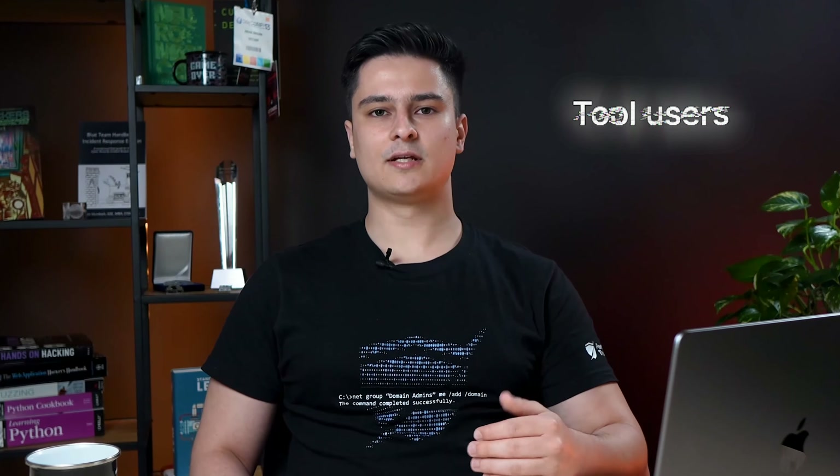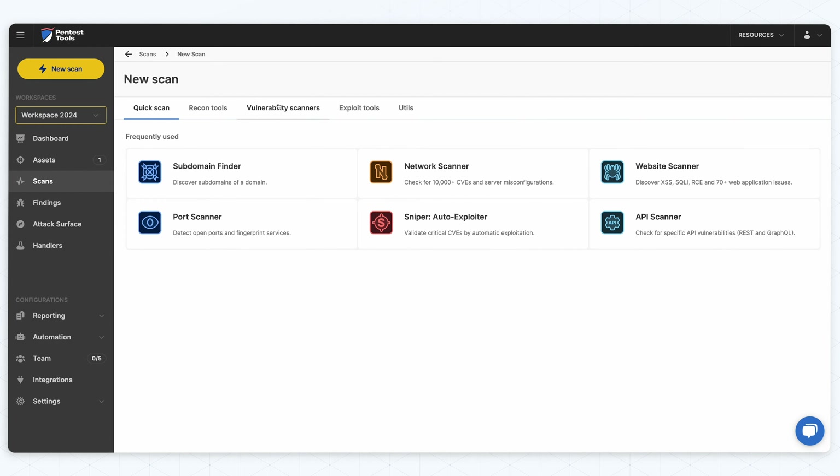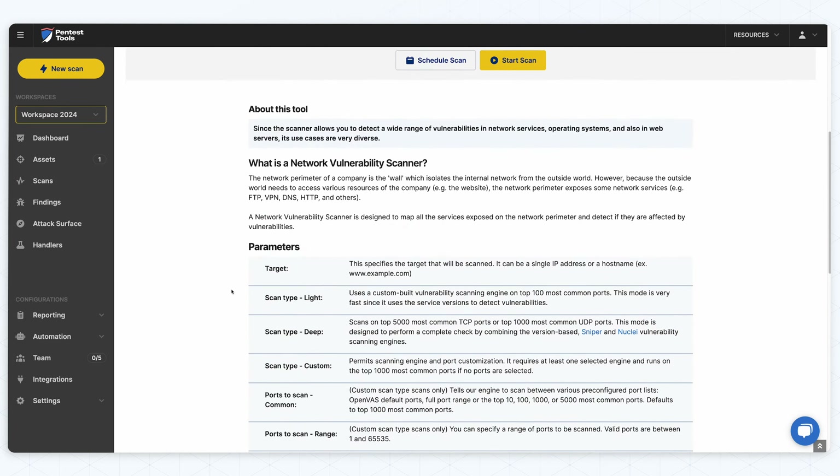We did this because we know how time-consuming it is to try to compare tools using publicly available information that's usually incomplete and scattered. We've experienced this firsthand — first as tool users when we worked as penetration testers, and then as tool makers while building the network tools on pentesttools.com. So this benchmark is a resource that responds to this need. Of course, it was also a rich learning experience for our team, as it was an opportunity to understand where our network scanner sits among its alternatives.